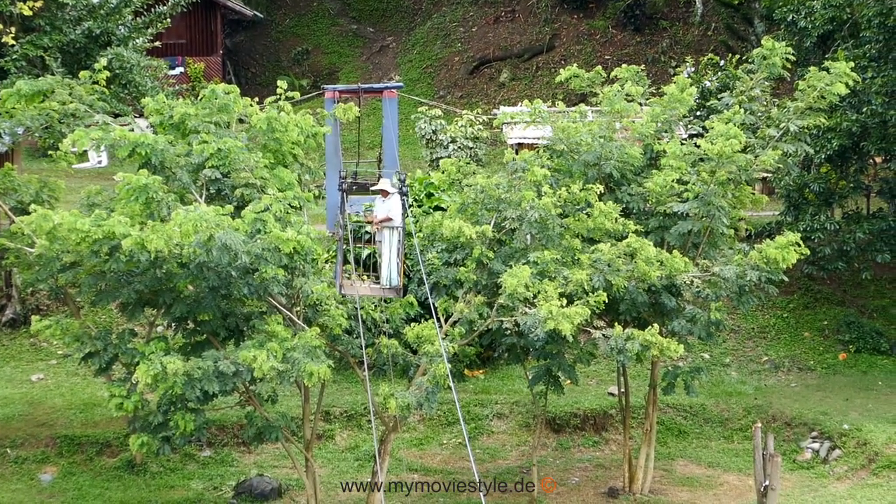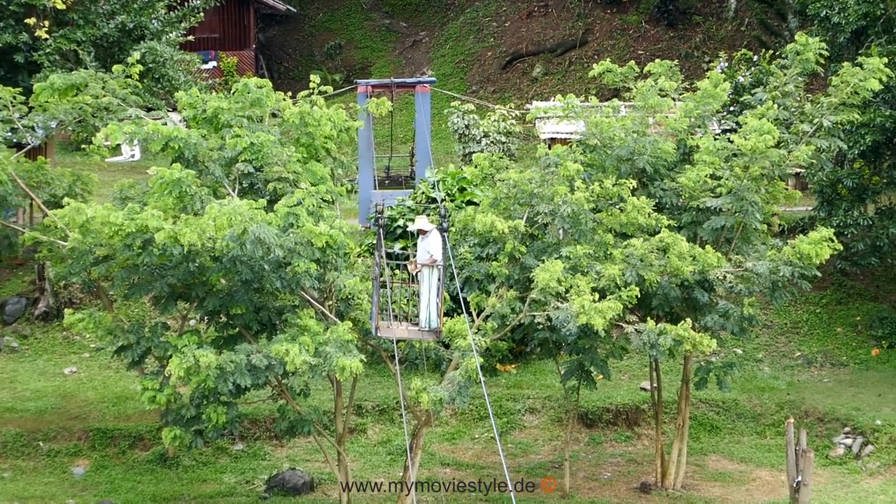No less exciting is the river crossing. All seven people of the tour had to fit into a wire basket.